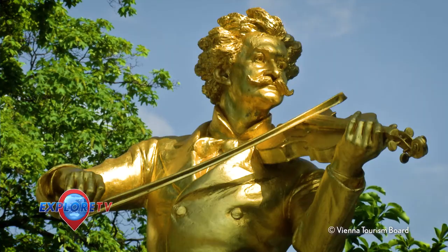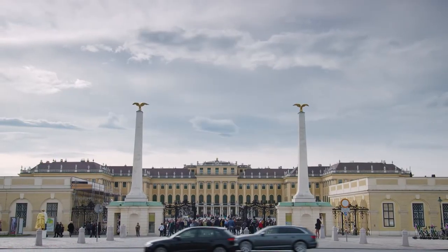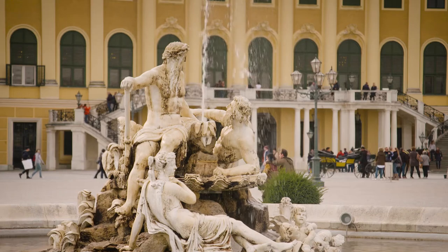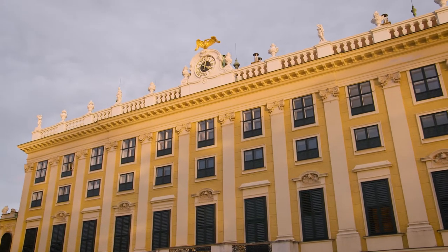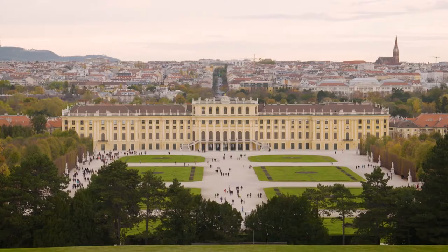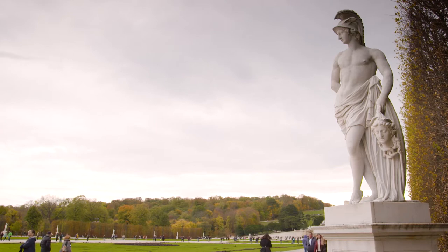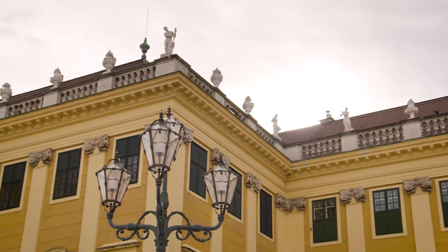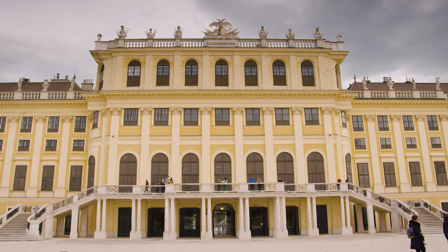My next destination whilst in Vienna is an included Viking excursion to Schönbrunn Palace, one of Europe's most beautiful Baroque complexes and something you must experience if you ever come to Austria. It's been in the possession of the Habsburg dynasty, who've ruled much of Europe since 1569. It is a magnificent palace that served as the monarchy's fabulous summer residence, built to rival the sprawling Château de Versailles.